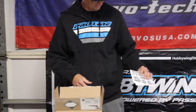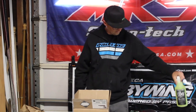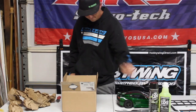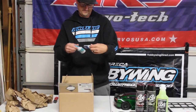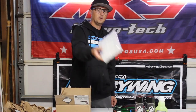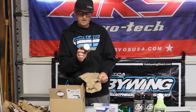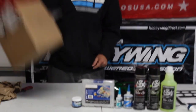Inside we've got some stickers, some Moo Clean parts wash, some Moo Slick, Moo Clean electronics cleaner, some glue, a Dot Box parts organizer — very cool, very awesome stuff. Oh, there's more — some CowRC Utter Butter. Very cool!